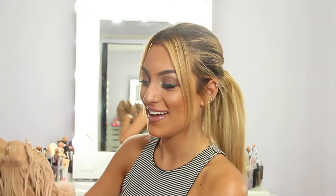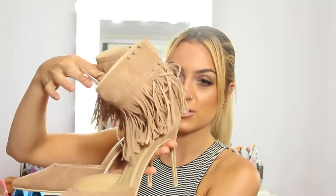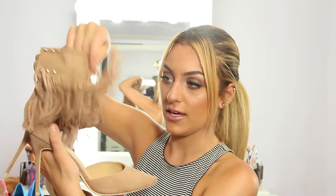The next ones that I got are these fringe ones. The only thing I don't like about the fringe is that it's not super movable — I don't know how to explain it — but they do look super cute on. They are nude and that is what the heel looks like. These ones are another one of my favorites.